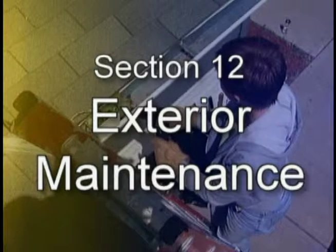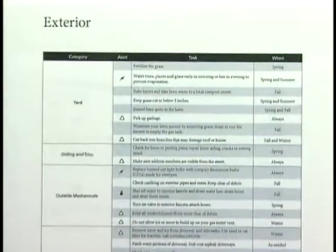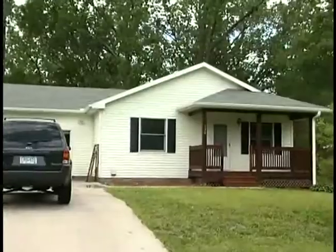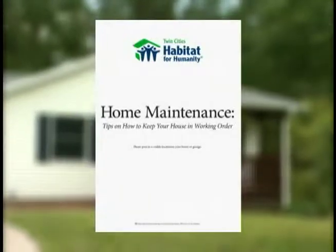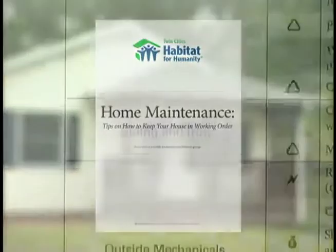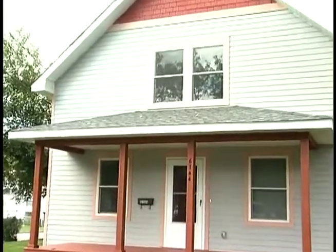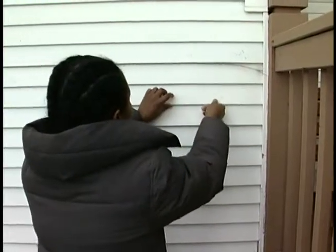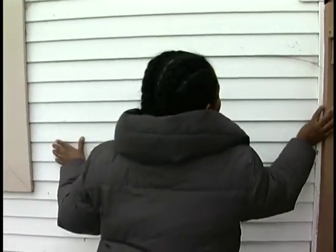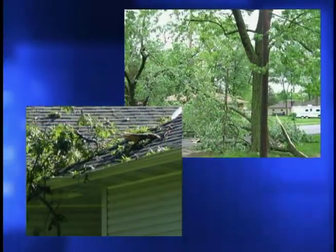Section 12: Exterior Maintenance. There is a separate list of items to maintain on the exterior of your home. It is important to take good care of the outside of your home to avoid costly repairs. Refer to the regular maintenance checklist for additional items to inspect. The siding and roofing of your home provides the initial protection from weather. Inspect the siding and roofing after a severe storm, especially if there was hail or you notice branches down in your yard or neighborhood.